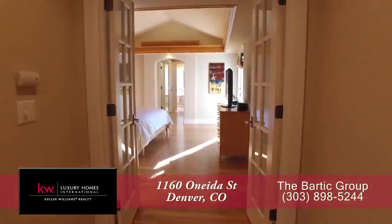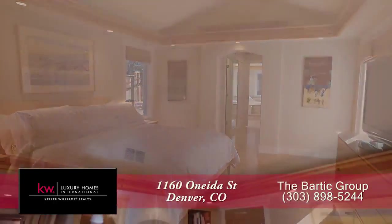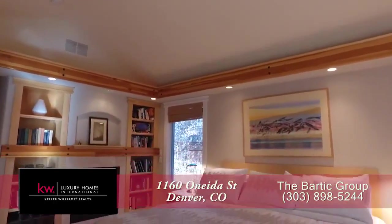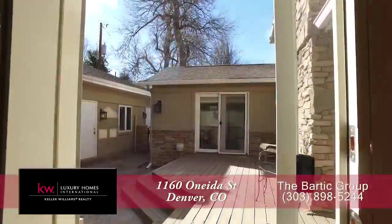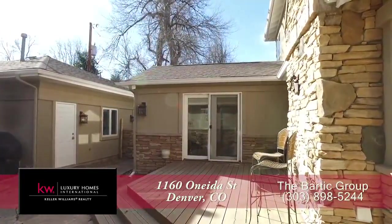Just beyond the living room and to your right is the main floor master retreat. It boasts a coffered ceiling as well as another gas fireplace, and you can step out to the courtyard we just visited off the master bedroom.